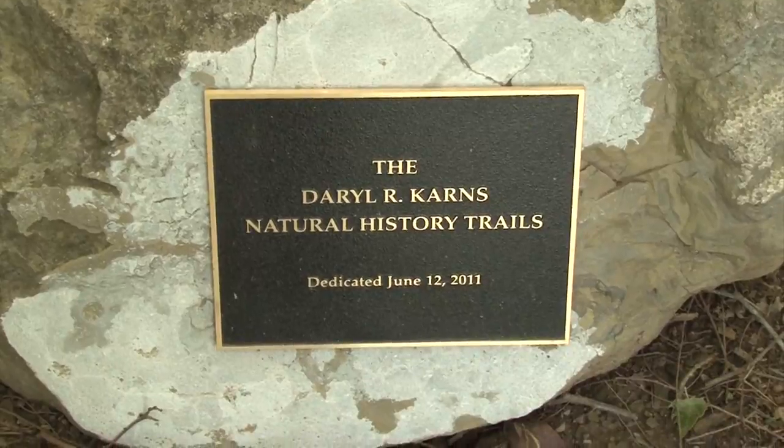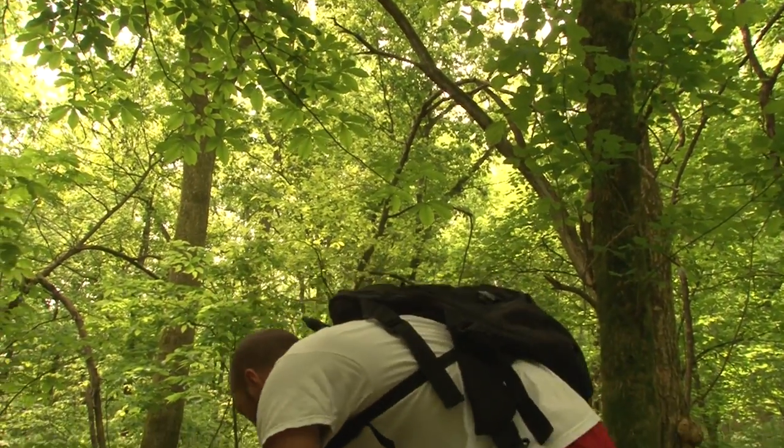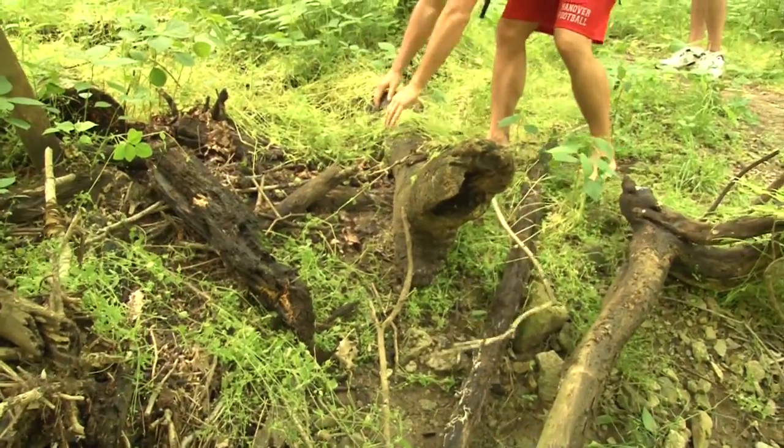This trail is actually named for Daryl Karns, who was known as a herpetologist. So if you're into snake hunting and you like herpetology, this is a great trail to come check out.